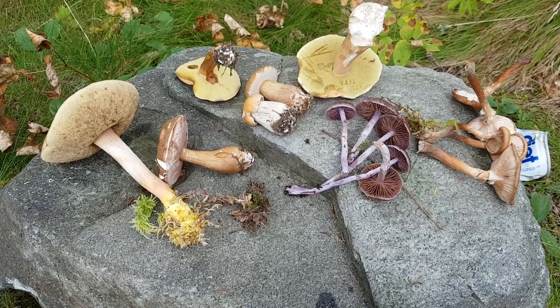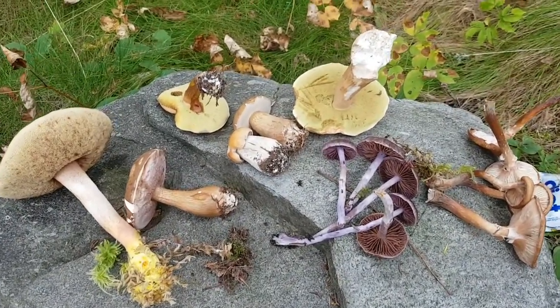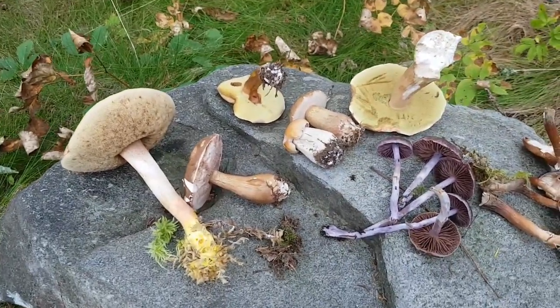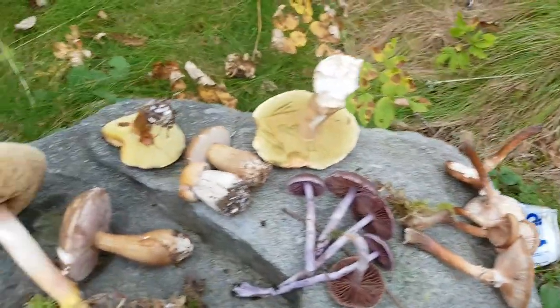Hello everybody and welcome to Today Out. I'm Clayton and today I'm going to talk about mushrooms. It's mushroom season — there are mushrooms everywhere. And not all of them are edible.